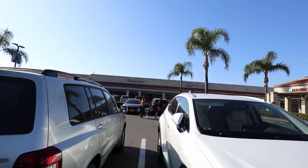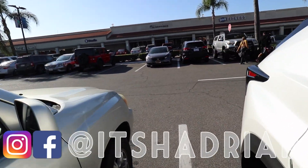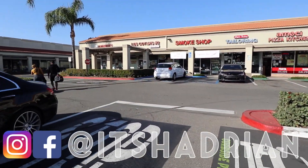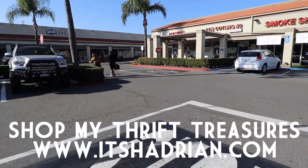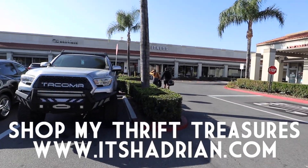I'm here today at the Goodwill — this is the OC Goodwill Boutique. I'm super excited to take you guys into the store. If you guys love thrifting, thrift hauls, and vlogs, don't forget to subscribe with the little bell button so you're notified when new videos go up. Check me out on Instagram and at Itshedrian.com to see whatever I have for sale from my thrifting adventures. Without further ado, let's head into the store.